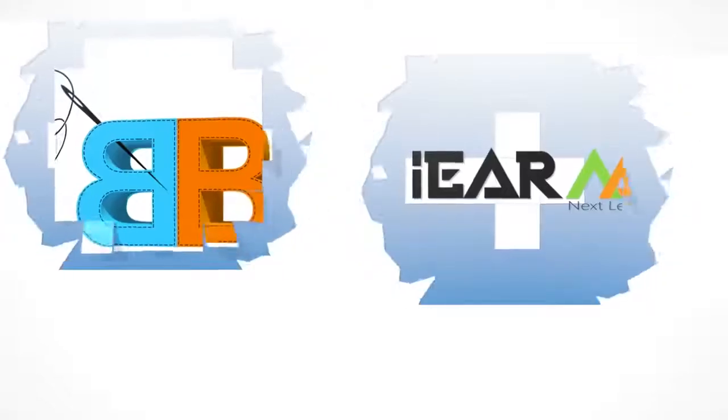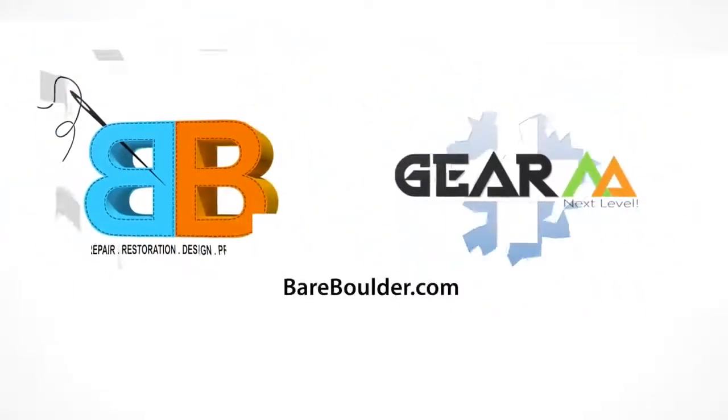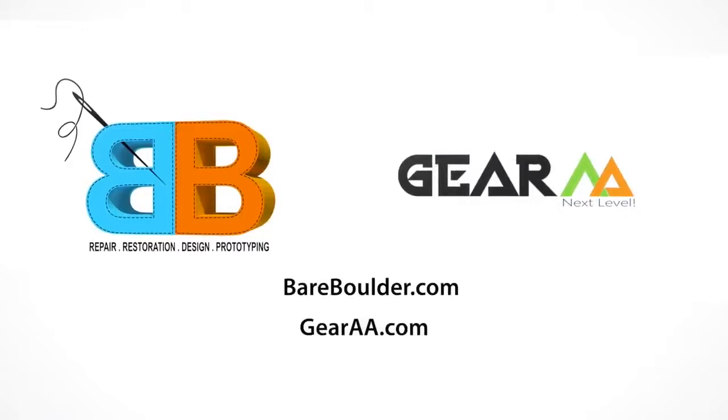For more information, please visit our website at fairbolder.com or gira.com.